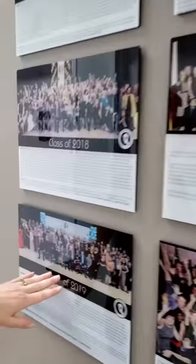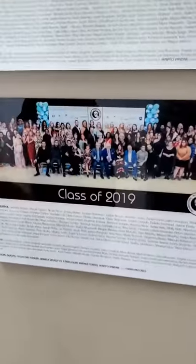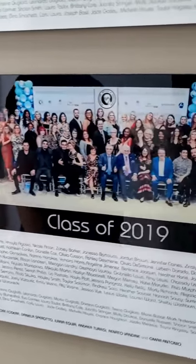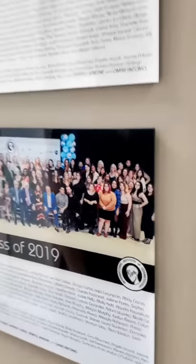I want to show you how much we've grown. Look at this graduating class from 2019 — a ton of amazing people in one photo. We love celebrating your success, and we host that every year. Super fun time.